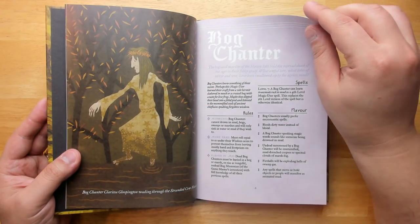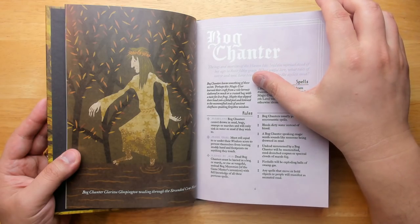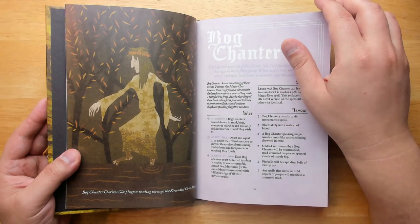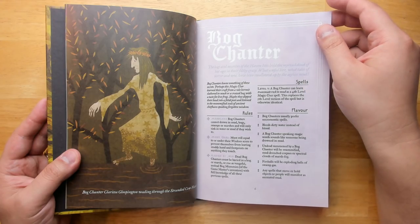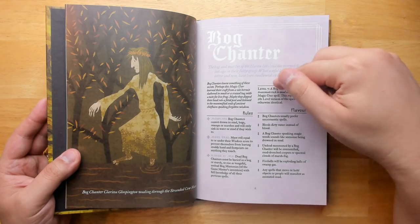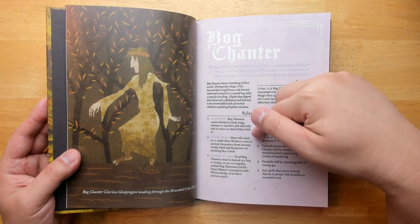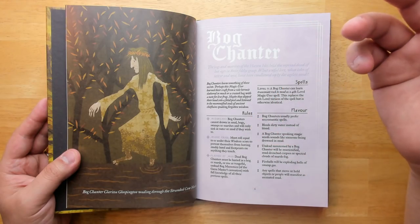We have a Bog Chanter. The Bog Chanters know something of these secrets — perhaps this magic user learned their craft from a vile hermit slathered in muck or a crazed hag with a taste for live frogs. Maybe they dipped their head into a fetid pool and listened to the mummified souls of ancient chieftains speaking forgotten wisdom. They're more necromantic in tone. You get transmute rock to mud, and special abilities like muddy trail: must roll equal to or under their wisdom score to prevent themselves from leaving muddy hand and footprints on anything they touch.